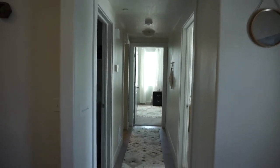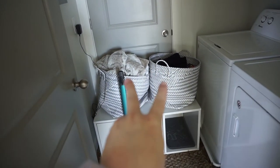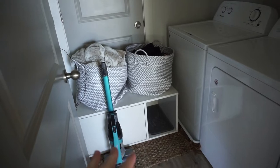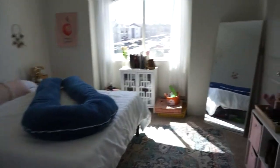Then we go down the hallway into a laundry room — it came with a washer and dryer, which is beautiful. These baskets are from Target for separating darks and lights; I love those. If you guys need some kind of organization system, that basket is perfect. And the cat box is in there too.